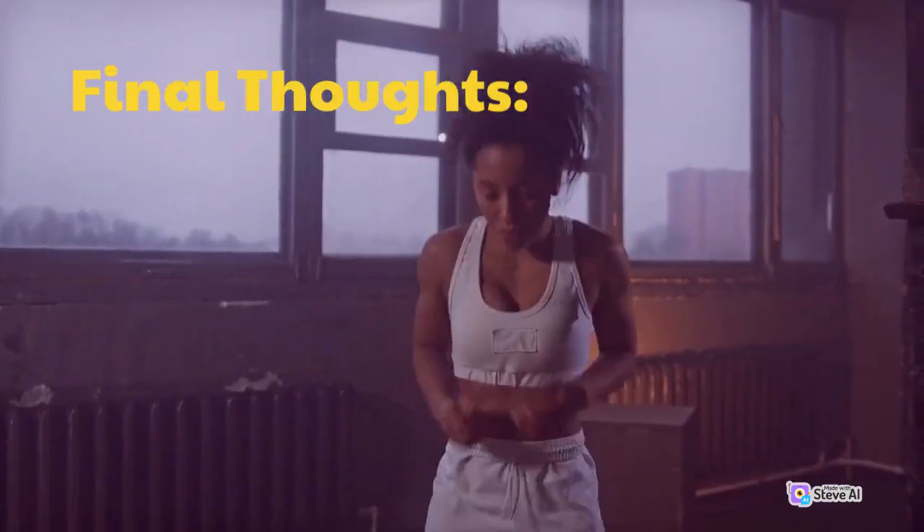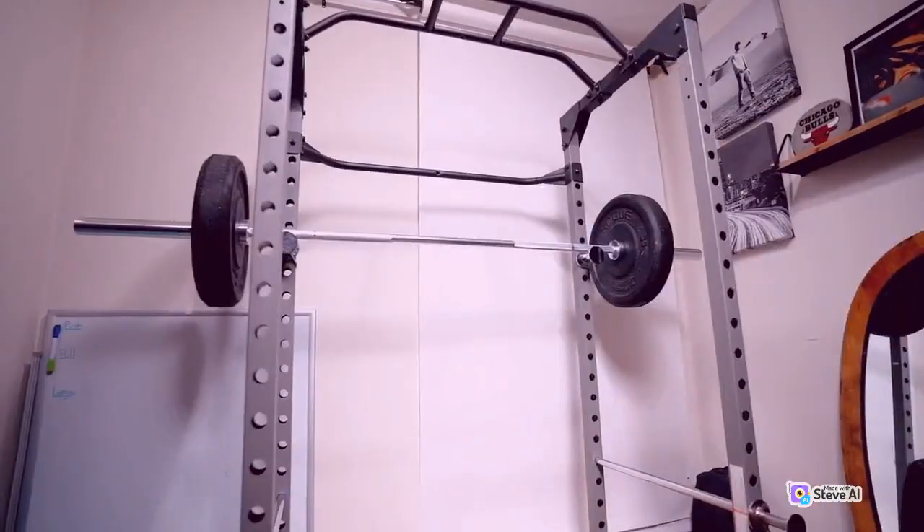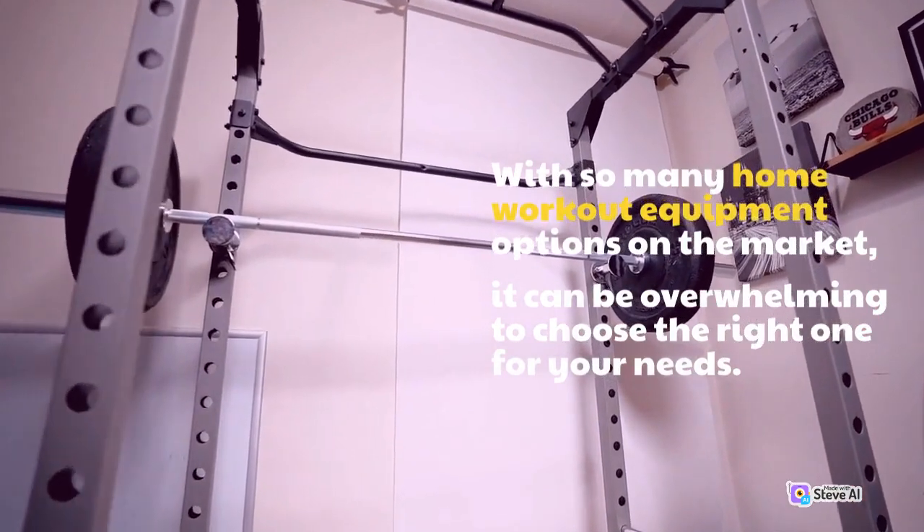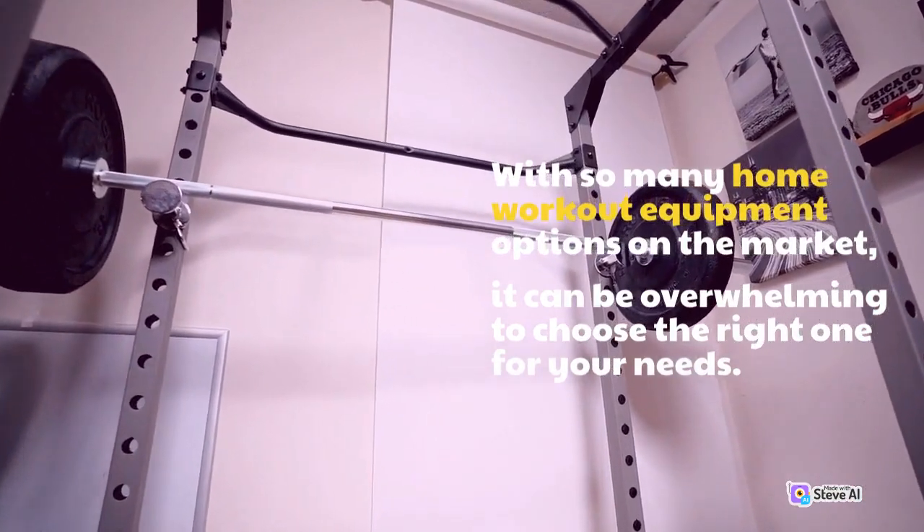Final thoughts. With so many home workout equipment options on the market, it can be overwhelming to choose the right one for your needs.